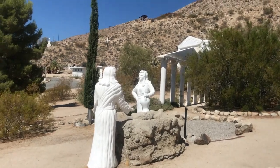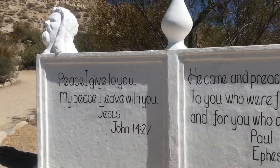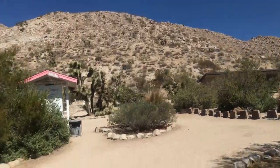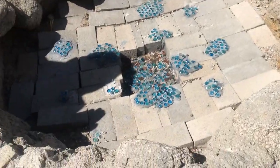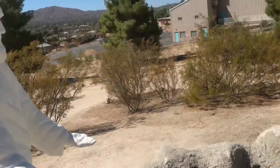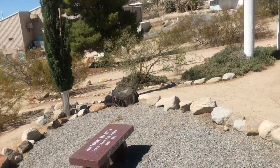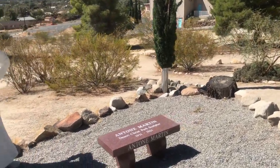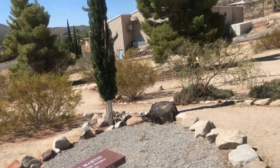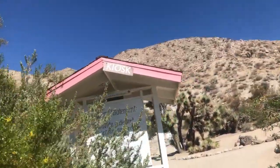I don't know if these are specific biblical figures. We have like a wishing well, I guess, with a little bit of blue marbles in there. I'm not sure if I'm gonna pronounce this right — Antone Martin. We have a picture of him actually; I'll show you over here. I like how they label it 'kiosk' — Casey didn't know what it was.